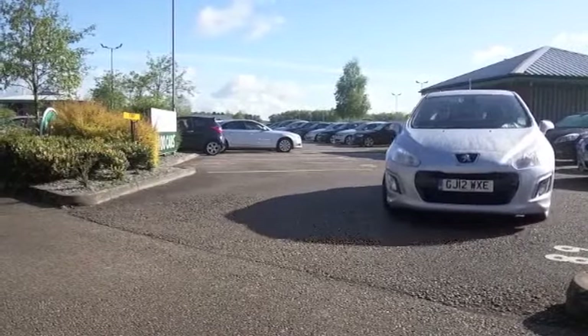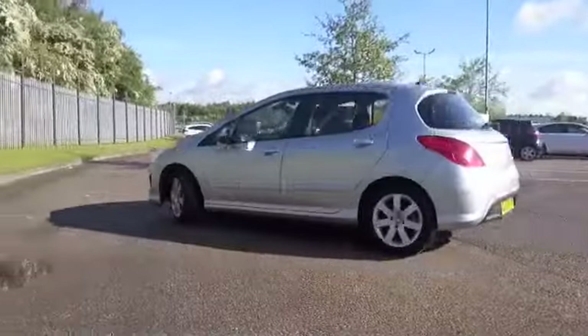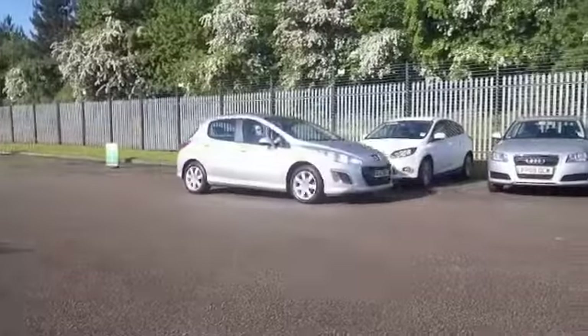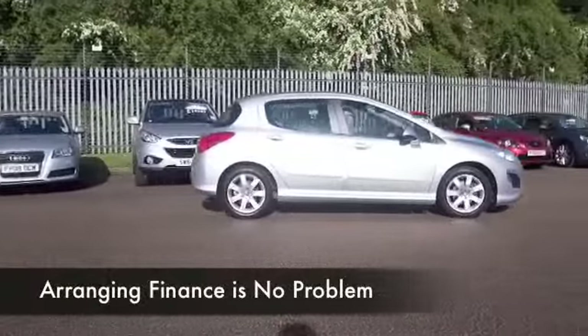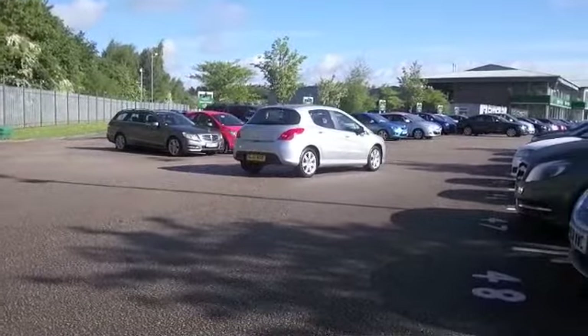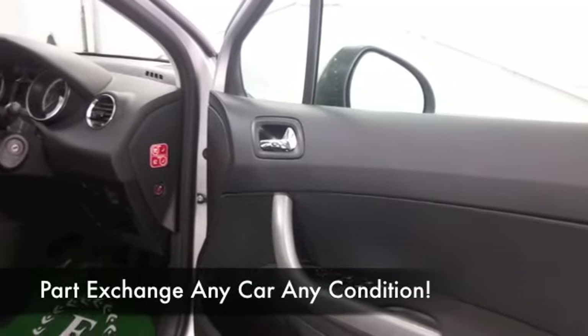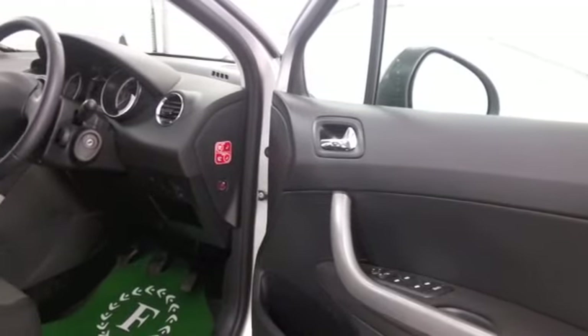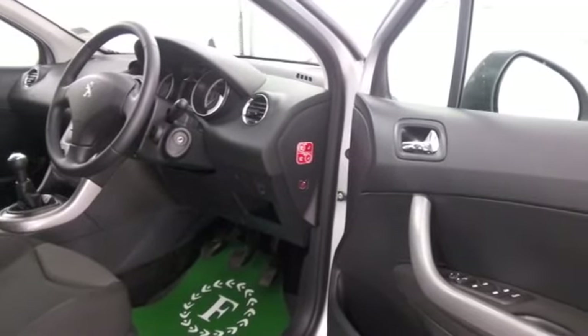Pretty decent fuel economy at around 67mpg combined — I think that's pretty impressive. This is looking good in silver from 2012, covering about 22,000 miles. We do actually have a full service history, which is great news, and a nice cloth interior. This has all the right ingredients: all-around airbags, electric windows.